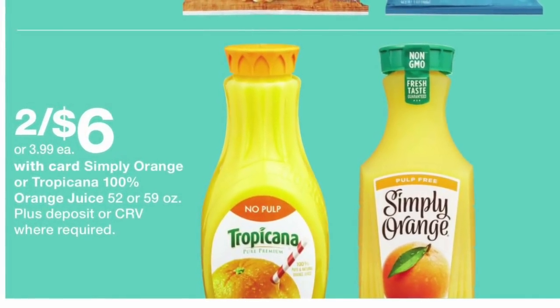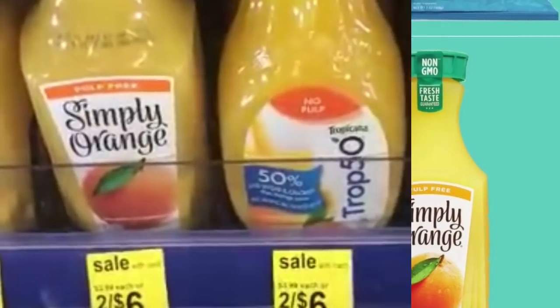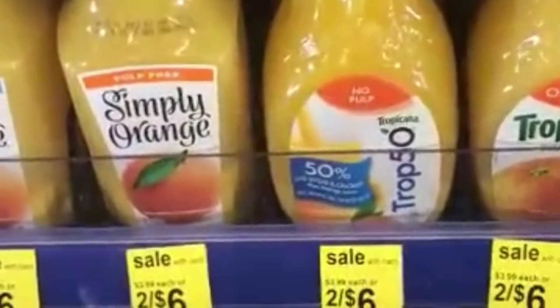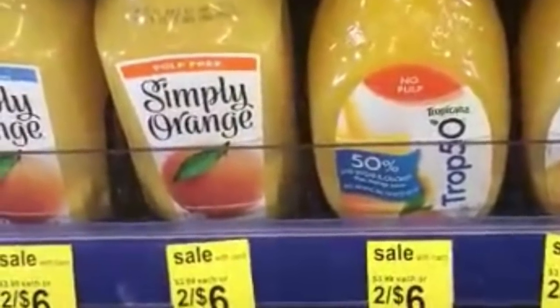La siguiente oferta va a ser en este jugo de naranja de Tropicana y el Simply Orange juice, va a estar a dos por seis dólares. Tiene que comprar los dos para que se los den a ese precio de dos por seis, y no va a pagar $3.99 cada uno.